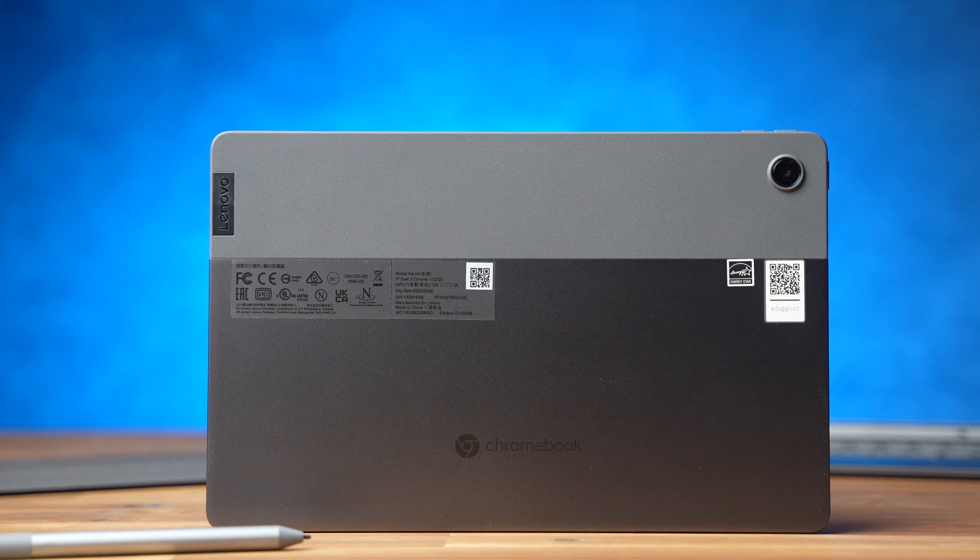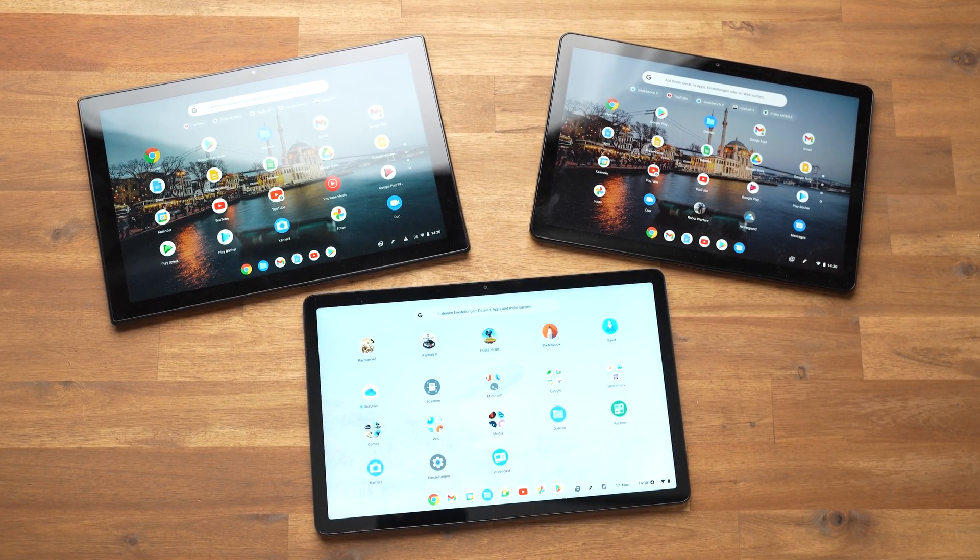Before we take a further look at the Duet 3, subscribe to this YouTube channel. I'm Andrzej from MyNextTablet.com and I'm reviewing almost every tablet that is released. Let's talk about Chrome OS first.